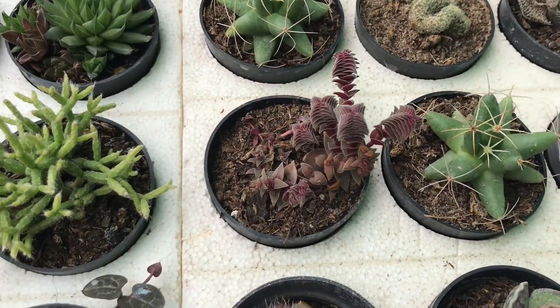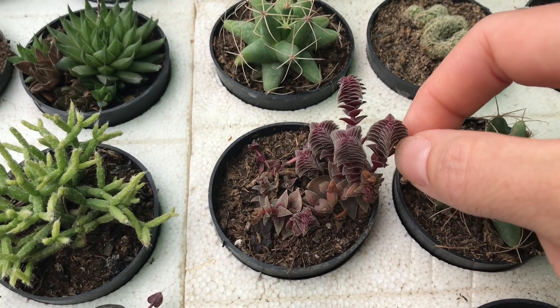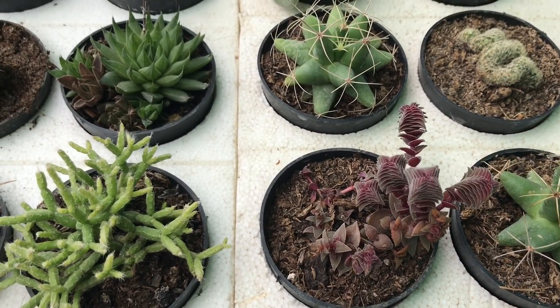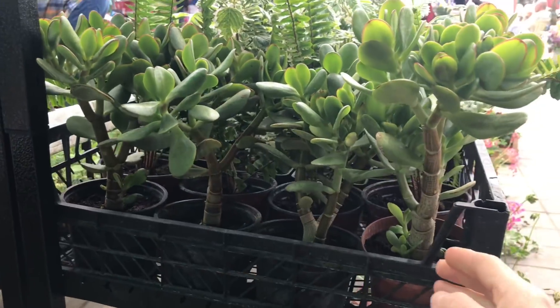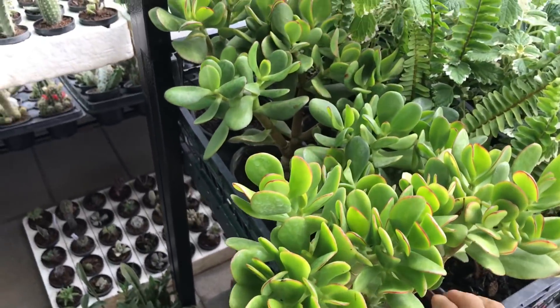Look at this Crassula guys — it's so miniature. Look at my finger and look at how tiny it is; it's only one dollar. I'm going to take a look and see if I'm going to be adding something to my Serbian collection. Look at these — how big they are and they're only four dollars!